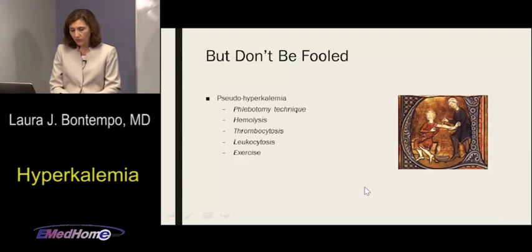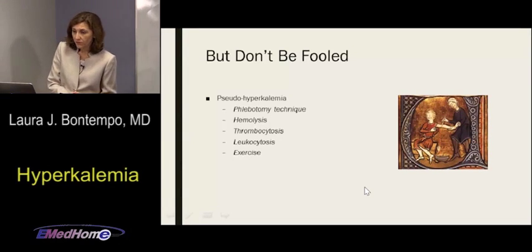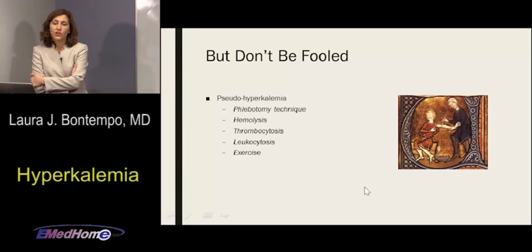The same applies to leukocytosis, especially patients with leukemia and leukemic lymphocytosis — those white blood cells are fragile, and when they lyse, potassium gets released. If you have an elevated white blood cell count with hyperkalemia that doesn't fit the clinical picture, it might not be systemic hyperkalemia. A whole blood potassium drawn into a blood gas syringe is even more accurate in leukocytosis due to less heparin interference.